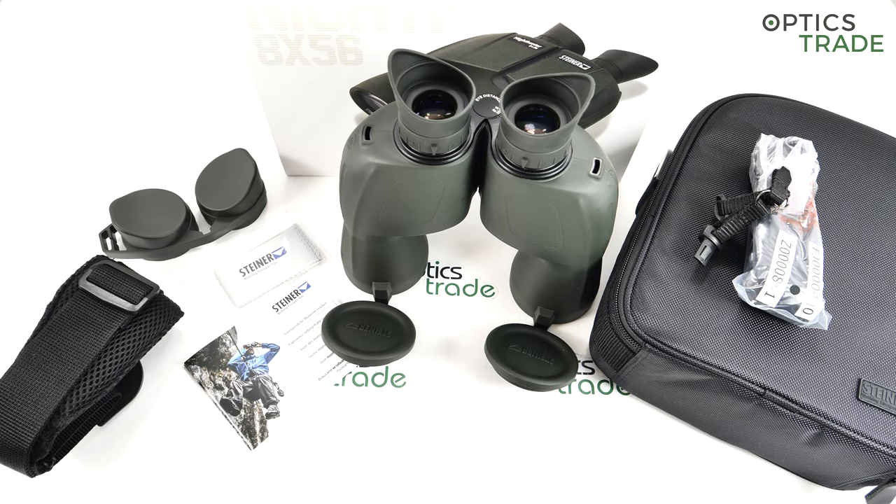My main criticism would be that as 8x56 binoculars, if you are hunting deer in low light conditions with these binoculars, you may find yourself moving toward thermal devices. However, in many situations the classical mechanical binoculars still have an edge and advantage over thermals.